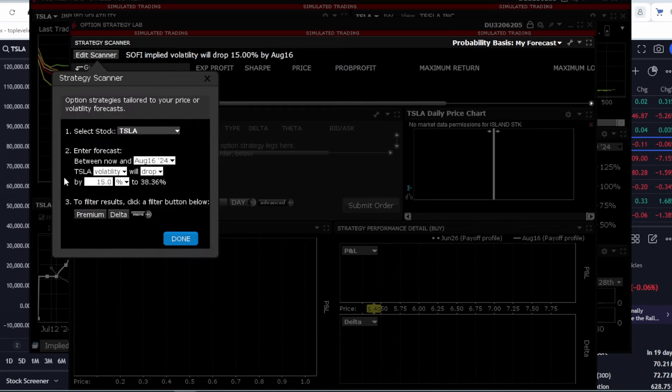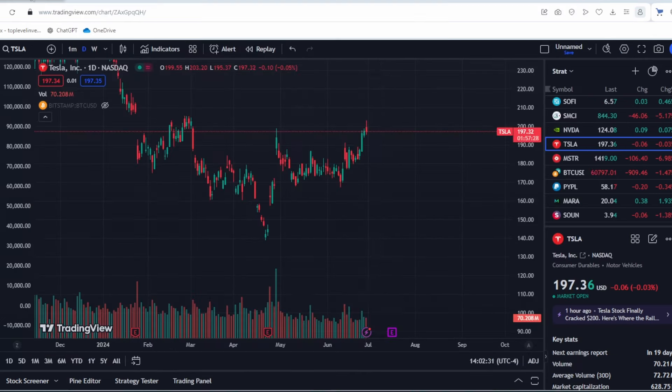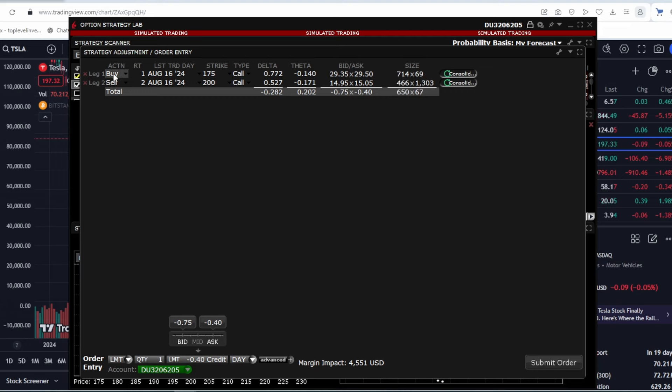We can use artificial intelligence to help develop a strategy. Let's say we predict that volatility will drop by 15% by August. This is a fairly normal situation since volatility usually falls after earnings reports, so this forecast is quite realistic. We are advised to buy one call option with a strike price of $175 and sell two call options with a strike price of $200, all for August.